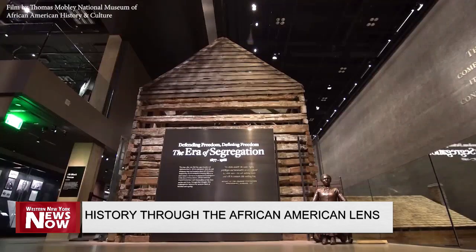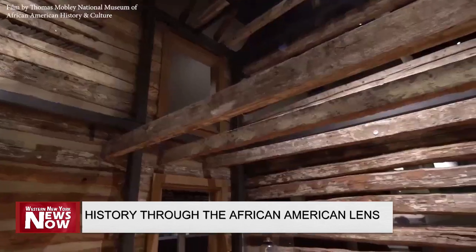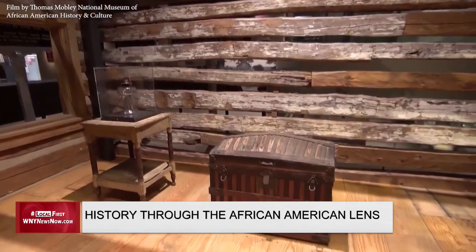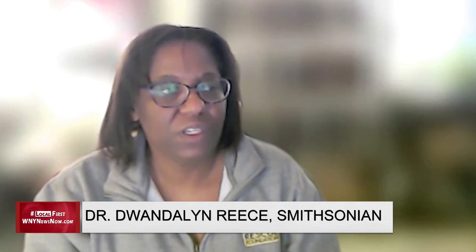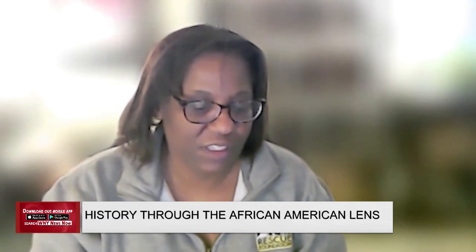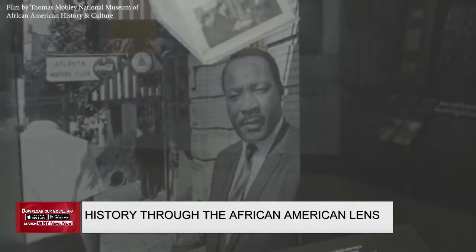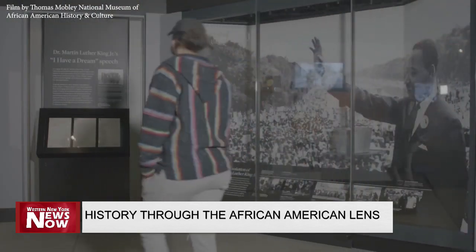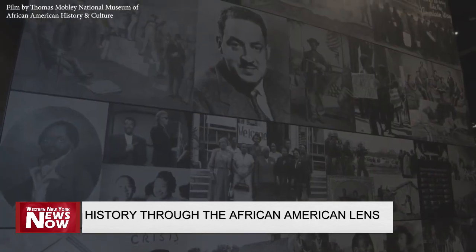The era of segregation really gives you the backstory of what has happened — how people came together fighting against lynching, promoting their own newspapers, building entrepreneurial societies and businesses — and that kind of traces that lineage to the modern civil rights movement that we know, when MLK and other people galvanized and created this critical moment in history. They want visitors to understand that history is made and created by all people.